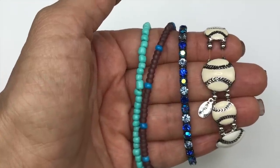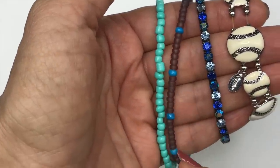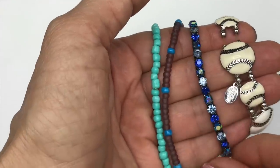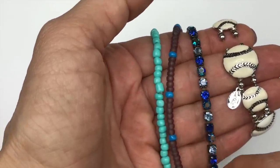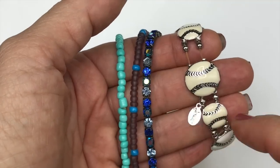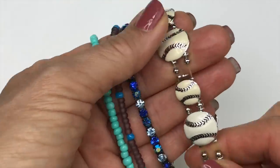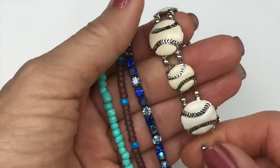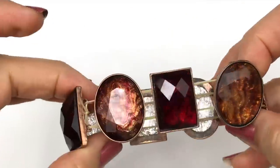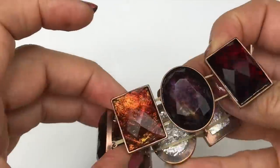We have a set of four stretch bracelets — all on stretchy cord with seed beads. Very cute, but a tiny bit stretched out, so someone can enjoy restringing them. There's also a baseball charm bracelet made by Cookie Lee — I would sell that but it needs to be restrung; it's pretty stretched out. All of these are going in the craft lot, along with another stretchy bracelet with really cute beads whose elastic is also stretched out.